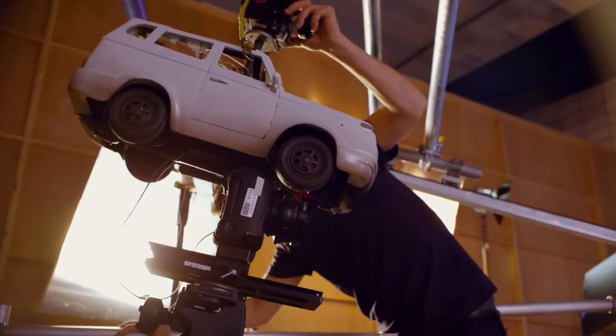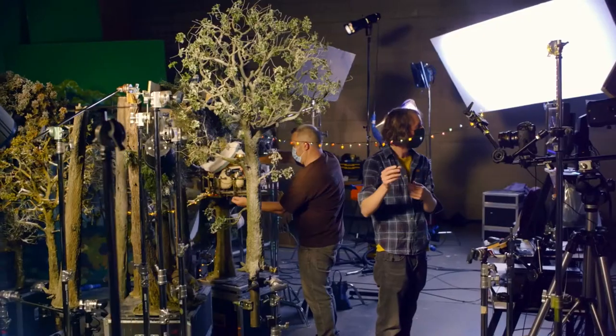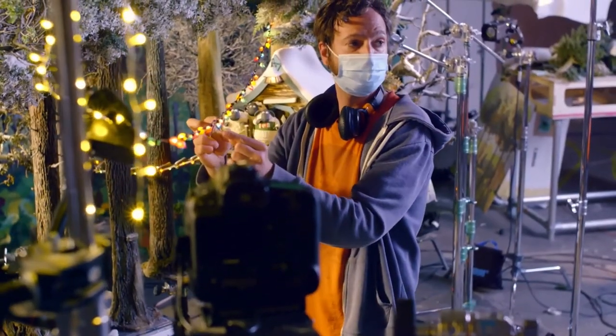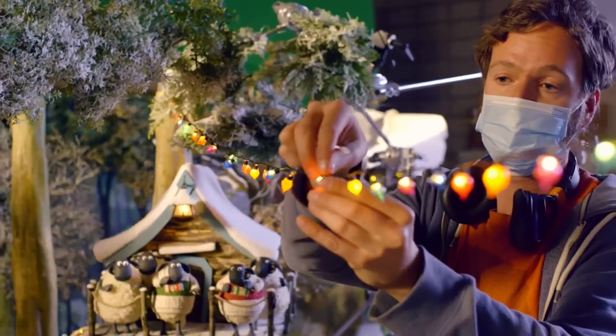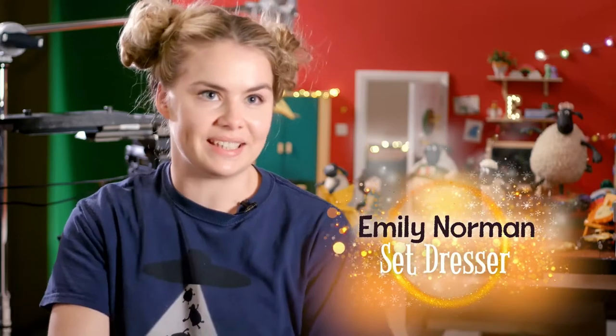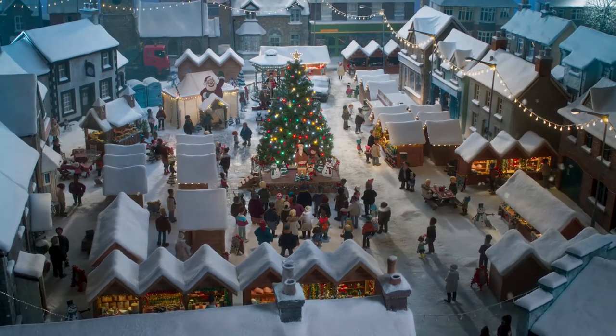We're so used to seeing the Shaun the Sheep world, but this is the first time we've really seen it at Christmas. We use absolutely millions of lights on the film — kept having to buy them in halfway through the shoot to keep decorating stuff. Fairy lights draped across everything, from all the street lights to all around the windows in the buildings. It really transforms the set with all those lights on.